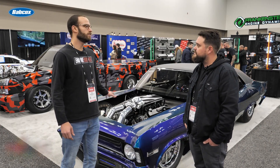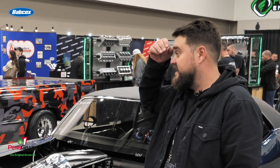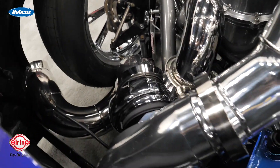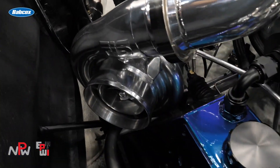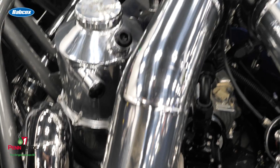How about some of the internal components? It's got Ross Pistons. Actually, Oaks Performance out of Texas built the motor for it. It's Ross Pistons, a Calies crank in it, and a set of billet aluminum rods in it. Pretty mild build for what it is, actually.